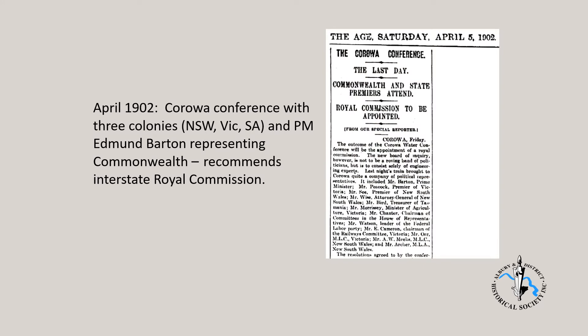In April 1902, a conference was held in Korowa and attended by representatives of all three colonial governments, and Prime Minister Edmund Barton representing the Commonwealth Government. The outcome: an Interstate Royal Commission was ordered to inquire into the conservation and distribution of the waters of the Murray and its tributaries for the purpose of irrigation, navigation and water supply.